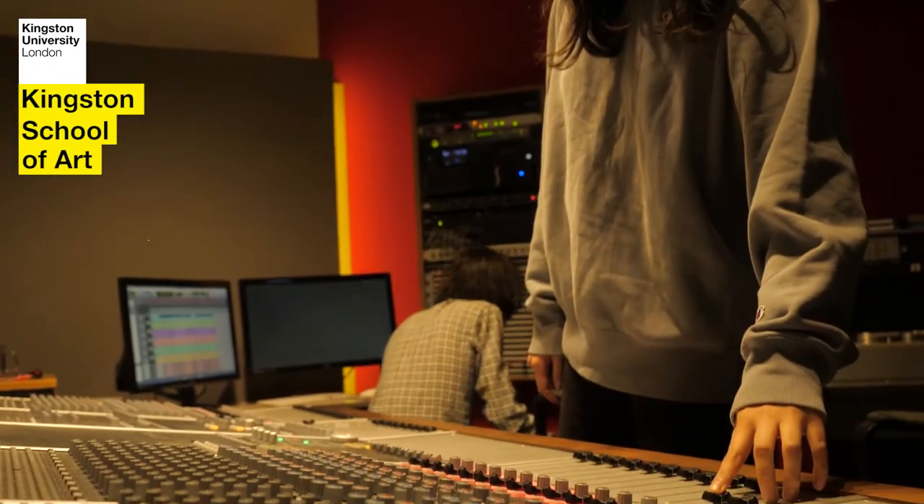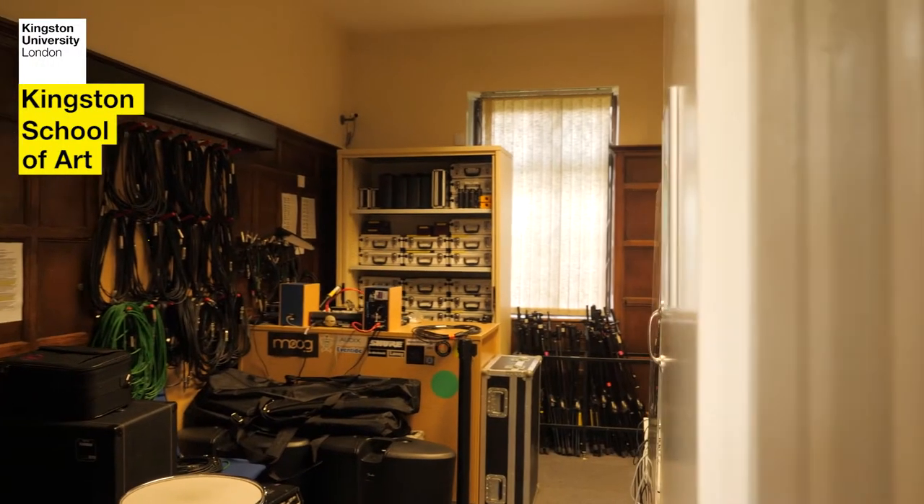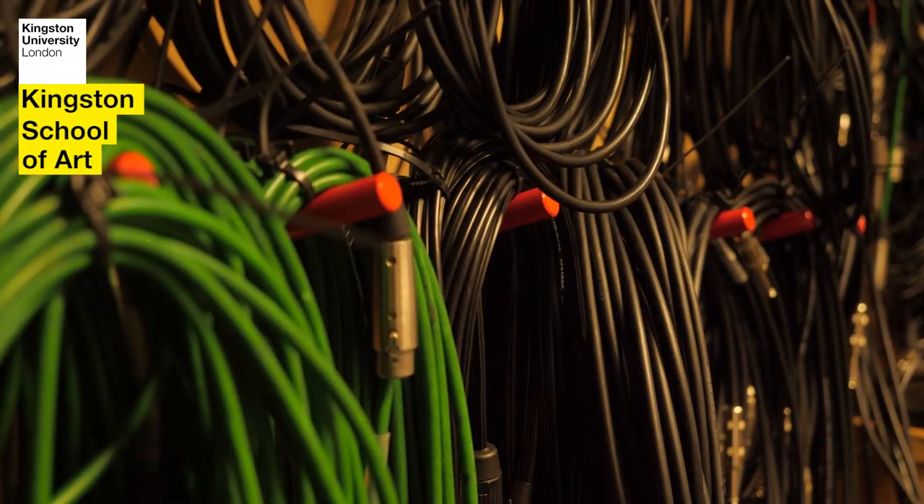The equipment available to the students is provided by the loans room. The loans room is in Coomhurst House and is very well stocked with everything you need to record — microphones, cables, guitar amps.